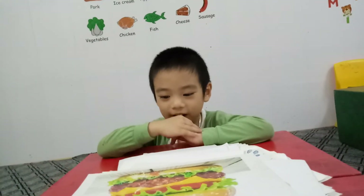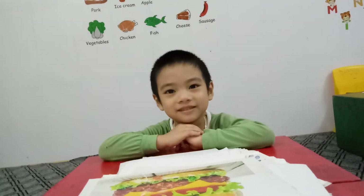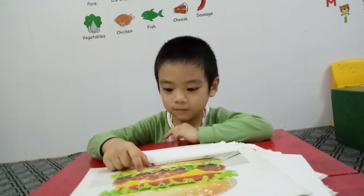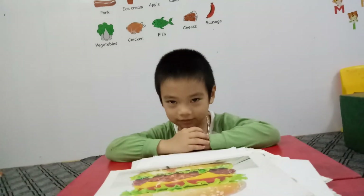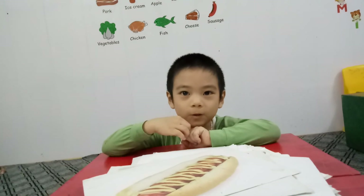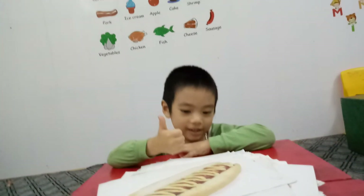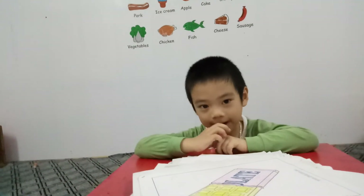And this is? Eat this hot dog? No. Eat this sausage? No. So what is this? Hamburger. Do you like hamburger? Yes. And this is? Hot dog. Do you like hot dog? Yes, I do. And this is? Chocolate.